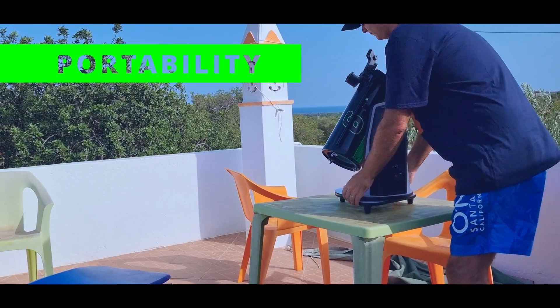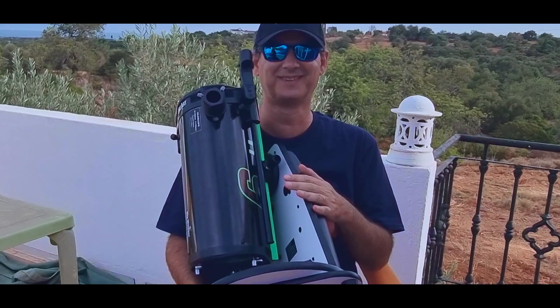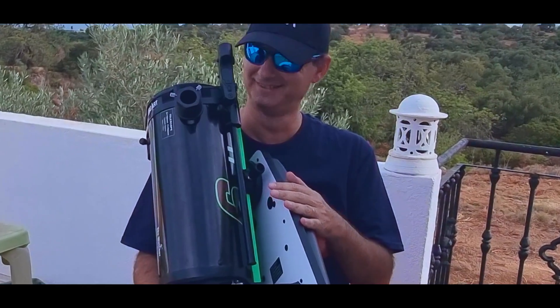The portability is the obvious and stronger advantage of this telescope. It's so compact and easy to grab-and-go that you can take it anywhere, and it's as light as a small dog.